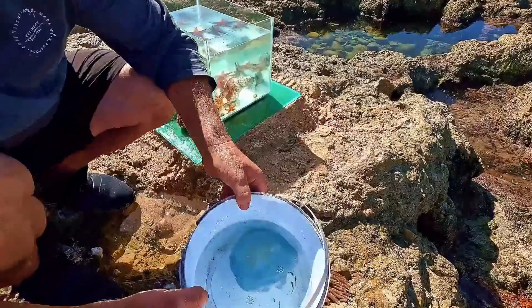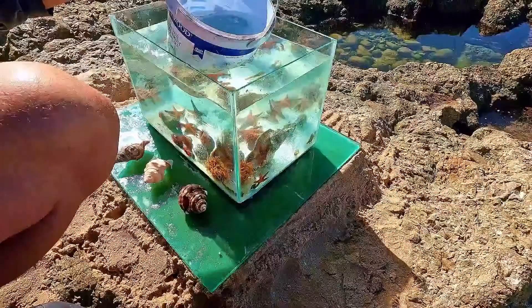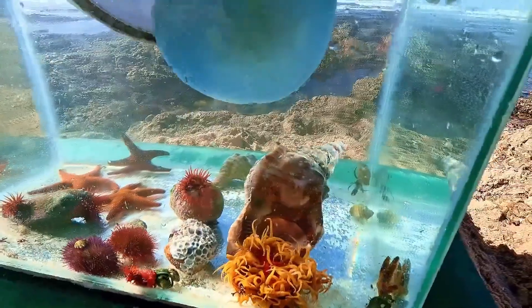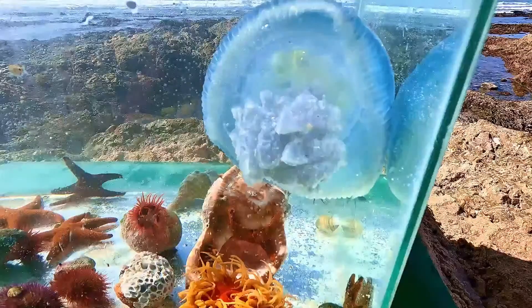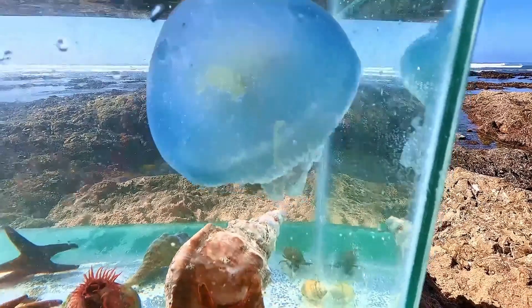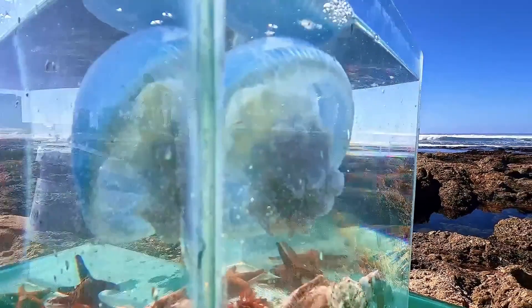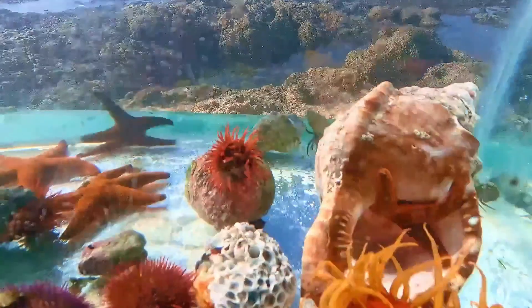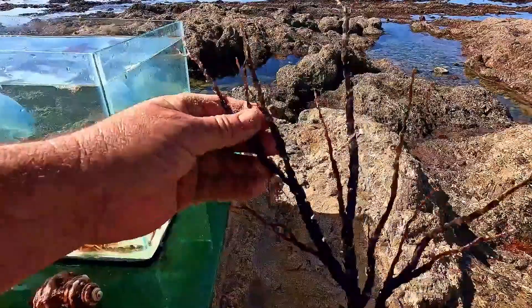Okay guys, so what we've done — we kept our jellyfish. I'm going to put it in the aquarium quickly, have a look at what it looks like. Let's add some beautiful corals.